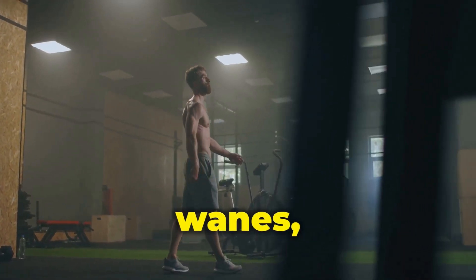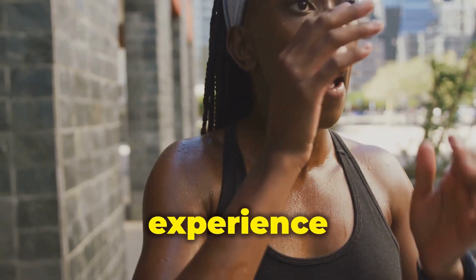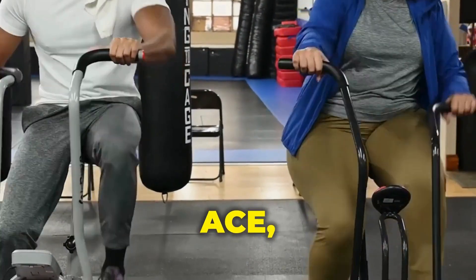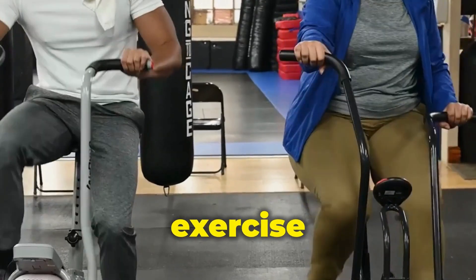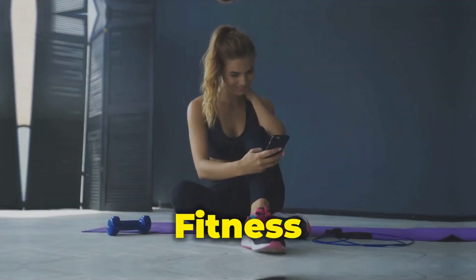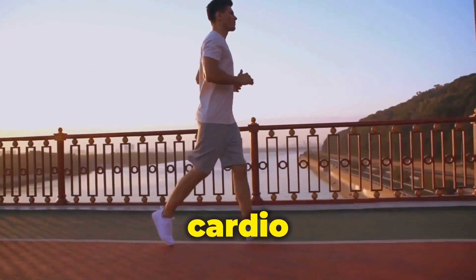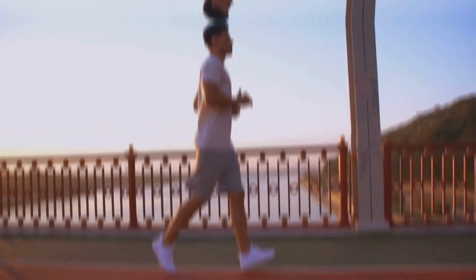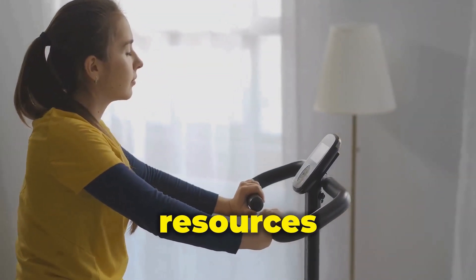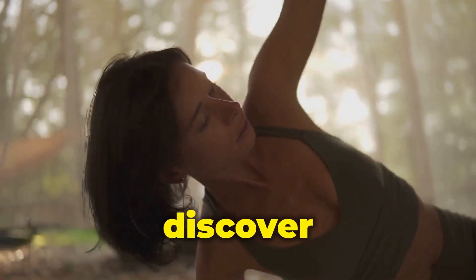Embrace the journey — there will be days when motivation wanes, but remember the incredible benefits exercise offers. With dedication and the right approach, you can transform your fitness level and experience the joy of a healthy and active lifestyle. Additional resources include the American Council on Exercise (ACE) and the National Institutes of Health (NIH), which offer valuable information on fitness and exercise. Explore fitness apps and online platforms for HIIT and steady-state cardio workouts, personalized training plans, and motivational tools. Are you ready to unleash your inner athlete? With the knowledge you've gained, embrace the sweat, celebrate the progress, and discover the joy of movement.